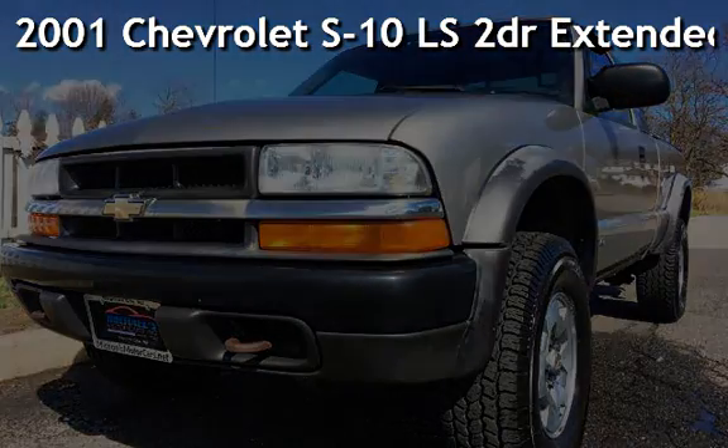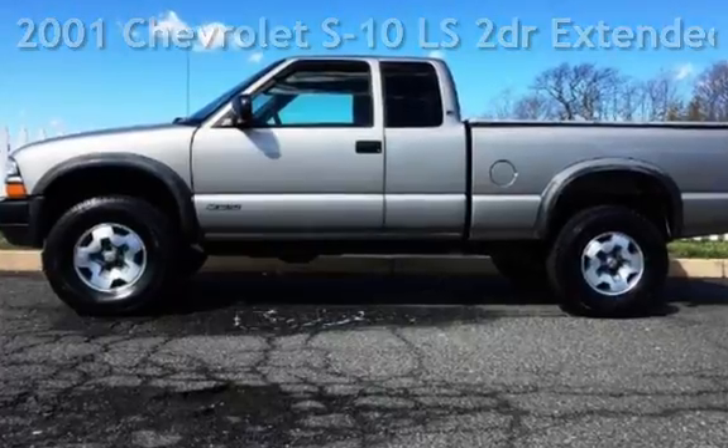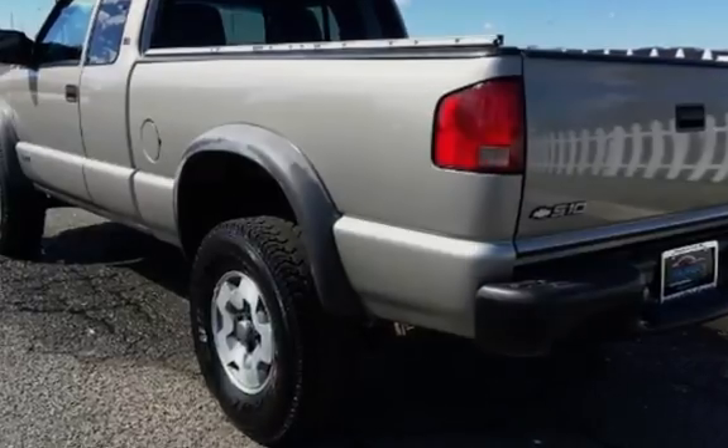Presenting a pre-owned 2001 Chevrolet S10 LS. This two-door truck has a six-cylinder, 4.3-liter V6 engine with four-wheel drive and an automatic transmission.